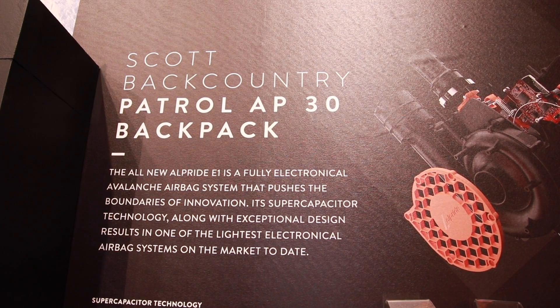It's more compact, lighter, and not affected by temperature. A supercapacitor — what is this? Is it a battery or something else?